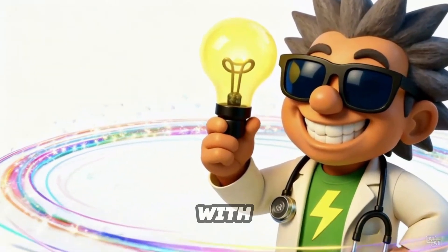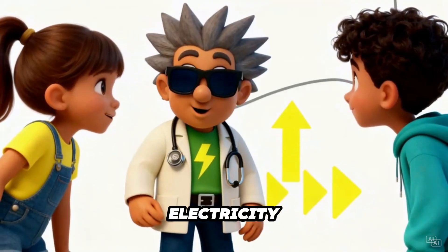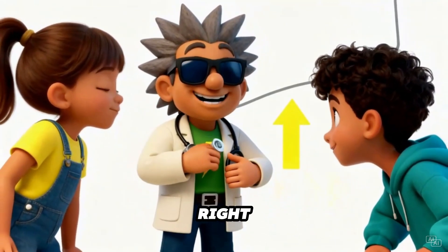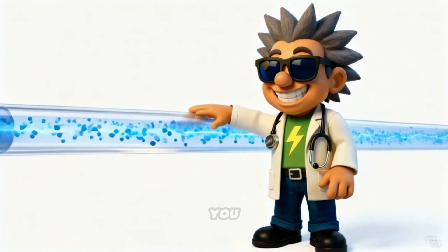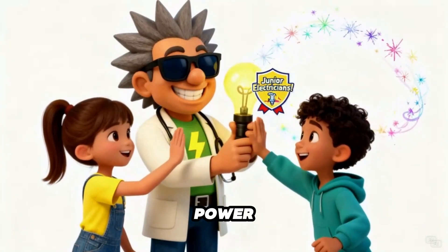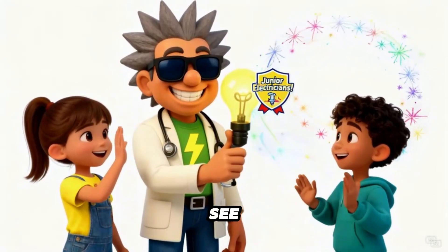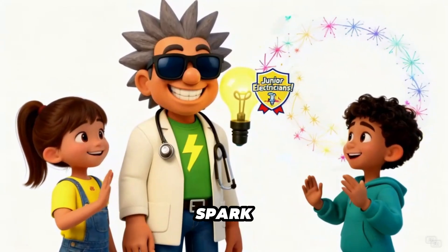Let's test your brain power with a quick quiz. Question one: what pushes electricity through the wires? That's right — volts. Question two: what measures the flow? You got it — amps. Question three: what tells us the total power? Absolutely — watts. See? You're already junior electricians. Give yourself a spark of applause.